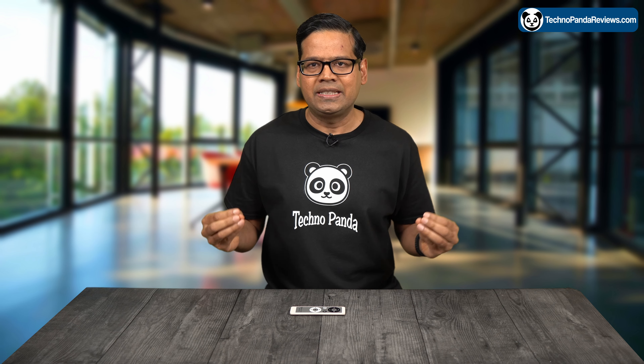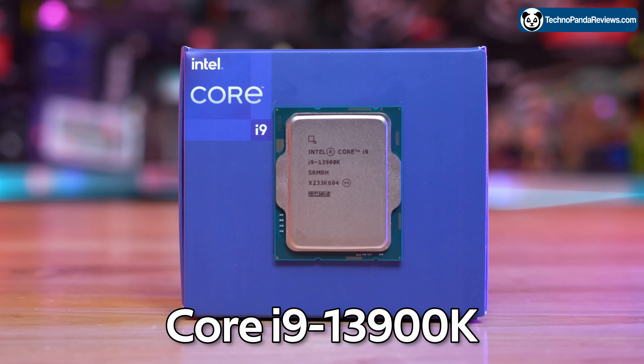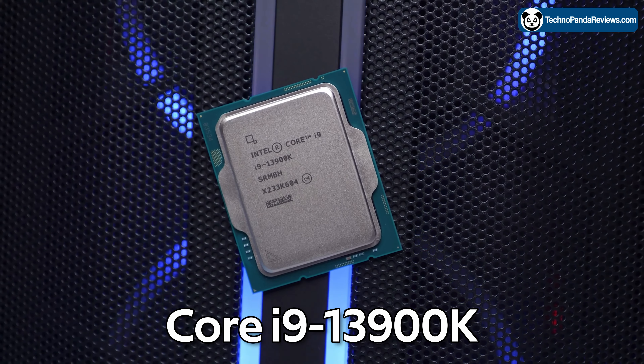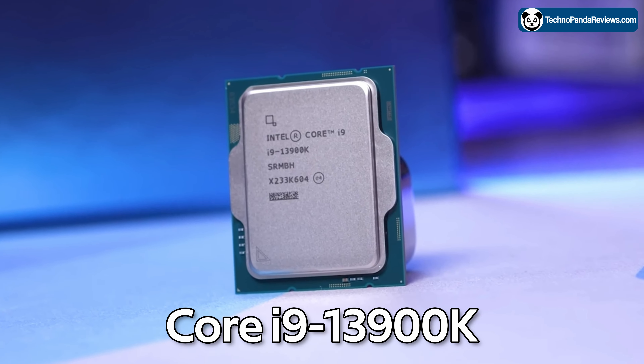You are thinking about building a new PC and you are considering the Core i9-13900K as your processor of choice. I think this is definitely a good choice if you are looking for a processor that can handle gaming, streaming, and content creation all at the same time.